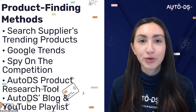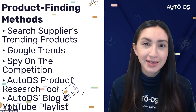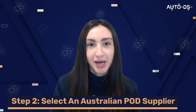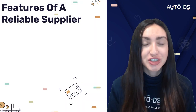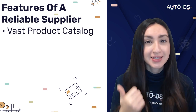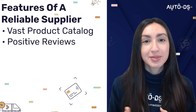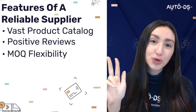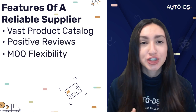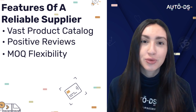The final product-finding method is the AutoDS blog page and YouTube playlist, which are constantly updated with the latest dropshipping information. Step two is to select an Australian POD supplier. A reliable supplier should have a vast catalogue so consumers can find POD products according to their needs, positive reviews with a high satisfaction rating, minimum order quantity flexibility — preferably with no minimum order requirement — so you can sell more POD products as customer orders come in.